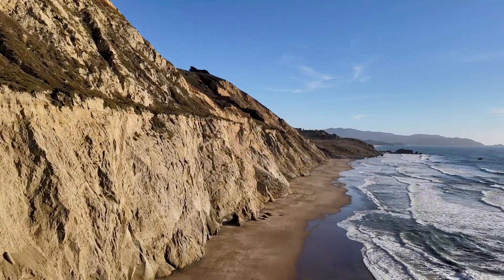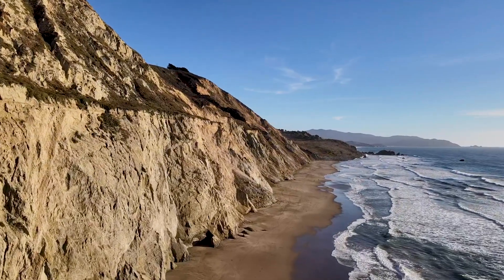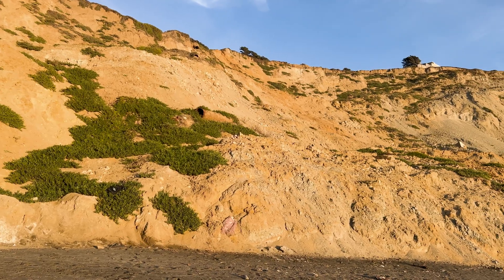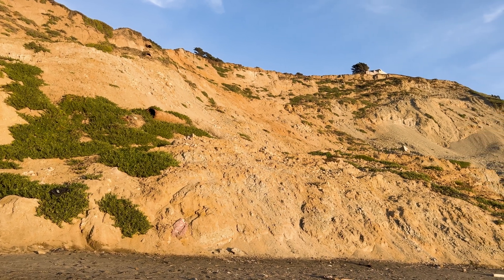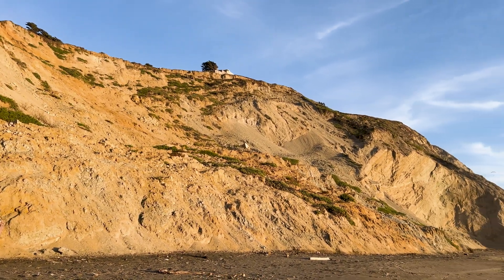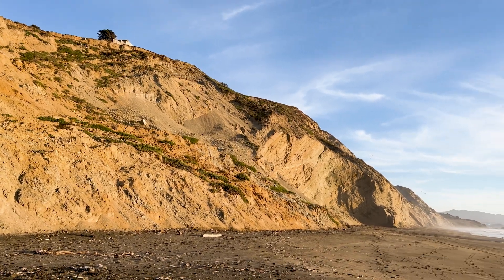The San Andreas earthquake fault goes through Daly City. The loose sandstone cliffs holding up the track were no match for the huge 1906 earthquake measuring 7.8 on the Richter scale. The initial loss of track and cars into the ocean as well as ongoing landslide maintenance caused the railroad to go bust by 1920.